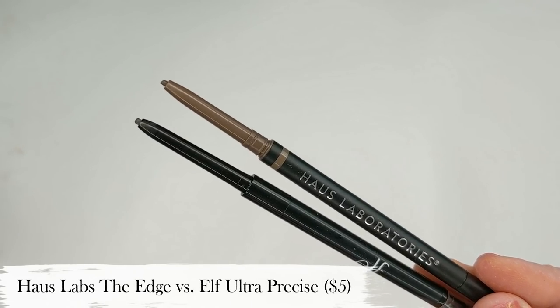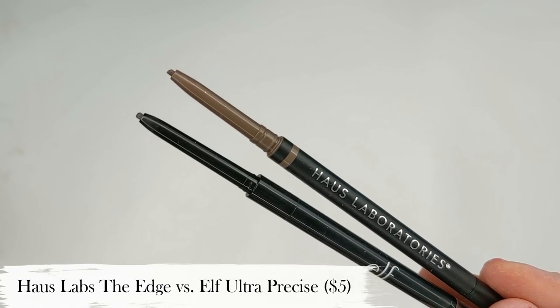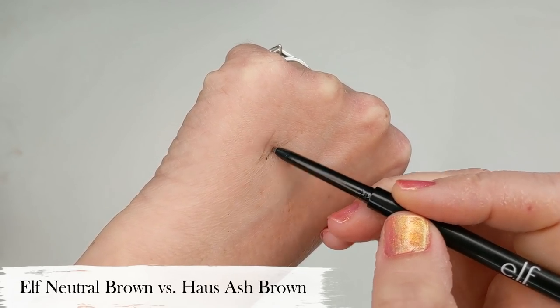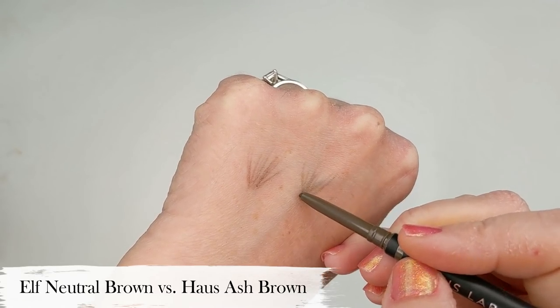When it comes to brows, the most expensive brow pencil I have is from House Labs — their Precision Brow Pencil called The Edge in shade Ash Brown, which is $20. It's your typical skinny micro brow pencil with a really nice formula. But the cheapest one I have that's almost identical is the e.l.f. Ultra Precise Brow Pencil, which is only $5. Just like the House Labs one, it's so easy to draw on — not waxy, not too firm or too soft, that perfect in-between. I love the cooler tone shade as well, which is just perfect for my brows. While I do like the House Labs one, at $20 it doesn't make sense to repurchase when I have the exact same thing for $5.